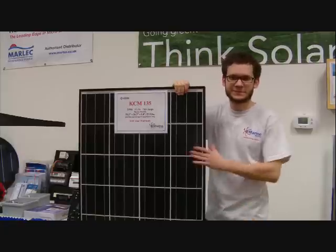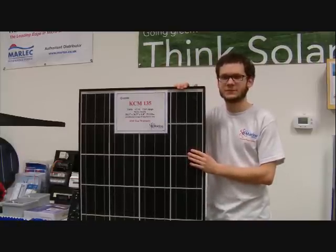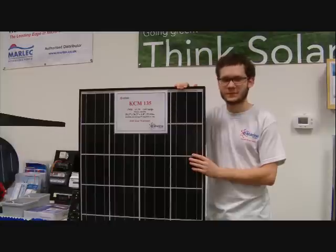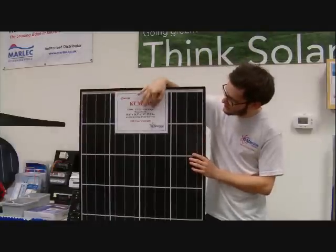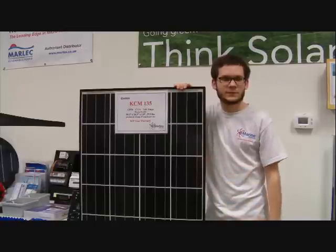Welcome. What we have here is a KCM-135 solar panel from Kyocera. The solar panel is rated for 135 watts and designed to operate in a 12 volt battery system. Here are some of the reasons why this is our most popular solar panel.